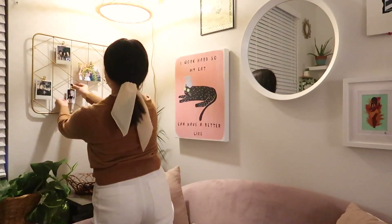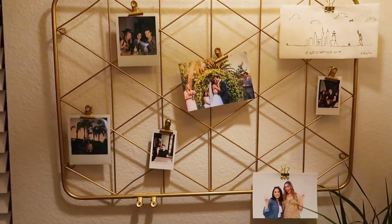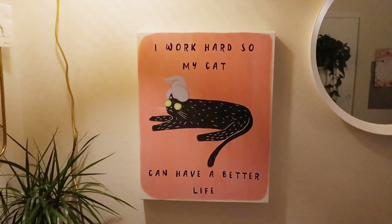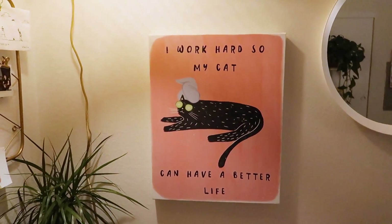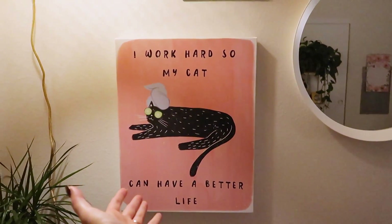The grid is up! These are the photos I have so far until I print more. I also have to show you this amazing canvas print I found at HomeGoods a couple weeks ago — how cute is this? Amazing. Love this. That concludes day one.